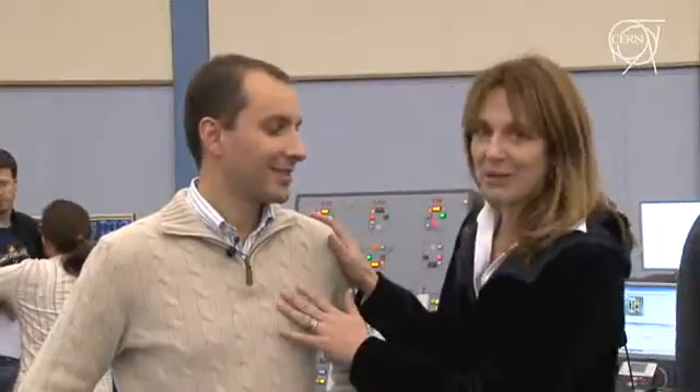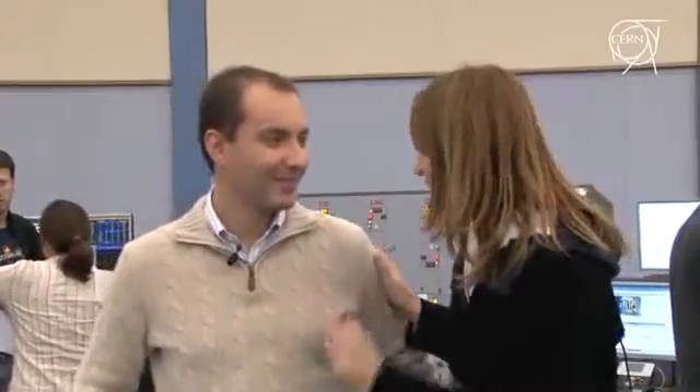I'll just let you work now because it's very delicate. Thank you, Mirko. And see you in a few weeks' time.